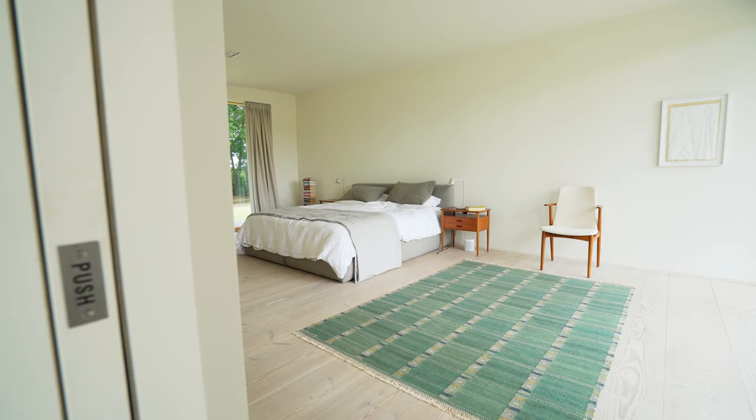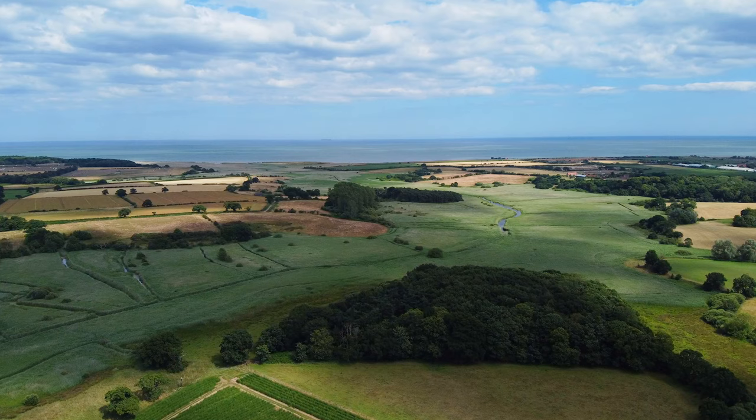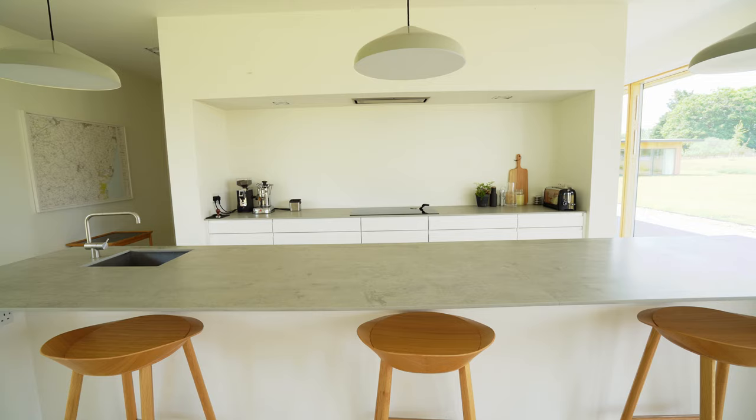It's a one-floor, three-bedroom, three-bathroom home on a working farm and it's only two miles away from the coast, so you can just pop down to the beach for a day by the water. This is designed by Norm Architects, which are based in Copenhagen. They have also designed one of my favorite restaurants in London, Sticks and Sushi — I can really recommend that place if you ever go to London.